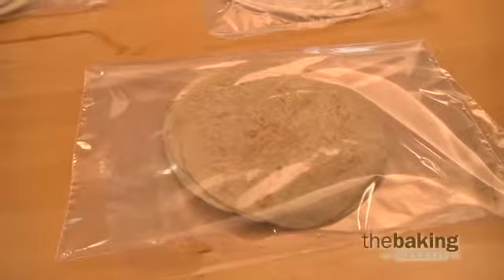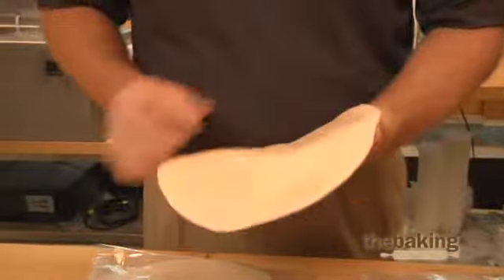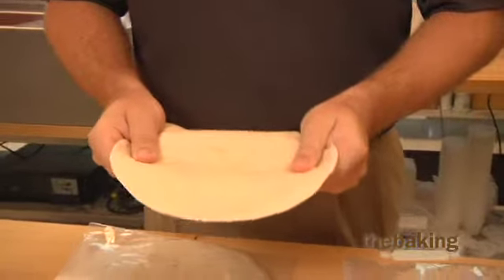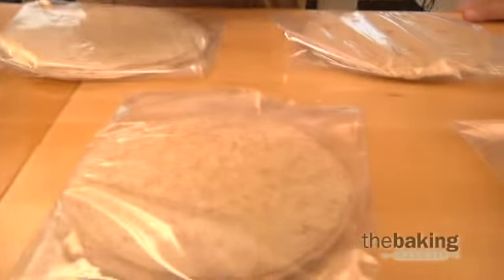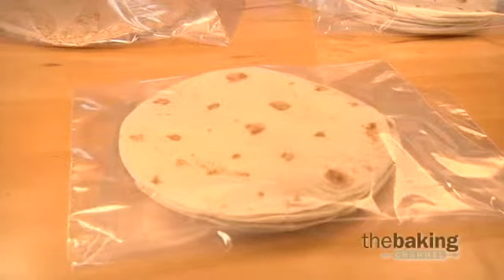Shelf-stable tortillas are those varieties that do not require refrigeration to prevent spoilage. Typically, shelf-stable tortillas have to stay mold-free for better than five days both on the retail store shelf and at home with consumers. As with any major bakery production, the quality and sanitation in your plant is critical to producing consistent shelf-stable tortillas.